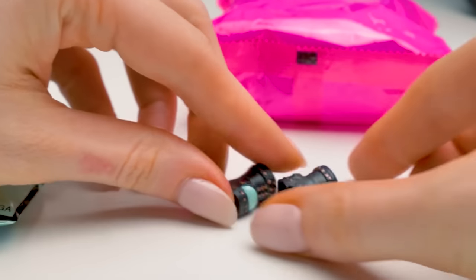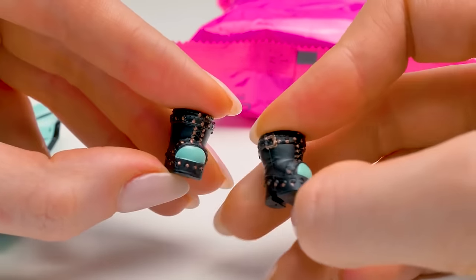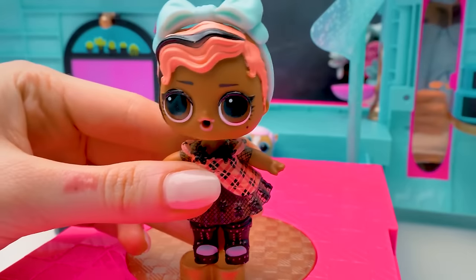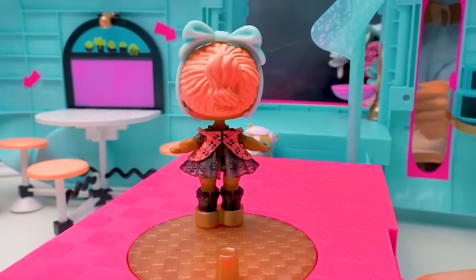Here we've got awesome shoes! Aren't they cool with these bronze elements? And light blue tips! Our Strut is ready to shine on the runway! Check out our tiny gorgeous lady! Awesome!